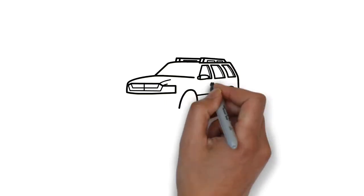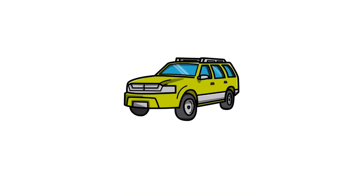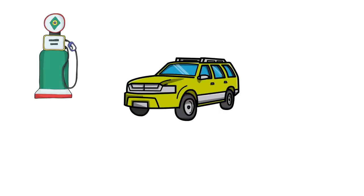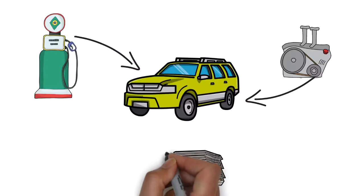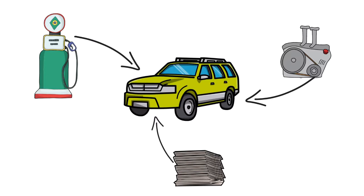Like buying a car, buying a home has more than just a selling price to take into consideration. When you buy a car, you know you'll have to put more money into oil changes, gas, maintenance, not to mention insurance, taxes, tag, and title.